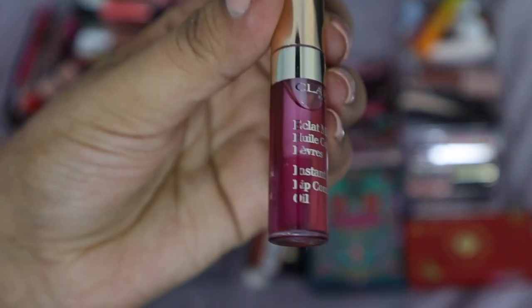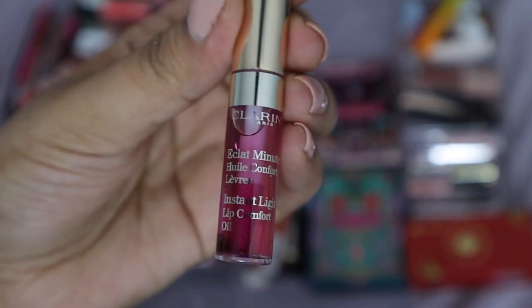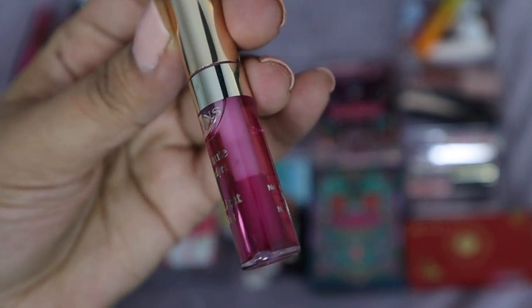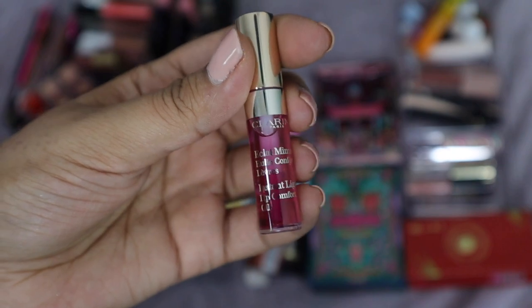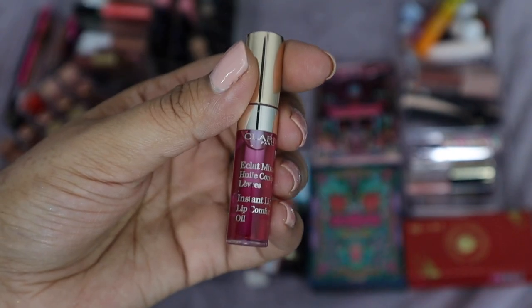Next is a lip oil from Clarins. I wanted to like this, but I really don't like the tint on my skin tone — my lips look almost bruised. It's very cool-toned and I need something a little warmer. This is a couple of years old. I've given it four or five tries and hated it every single time, plus it feels kind of sticky — so this is going to go.